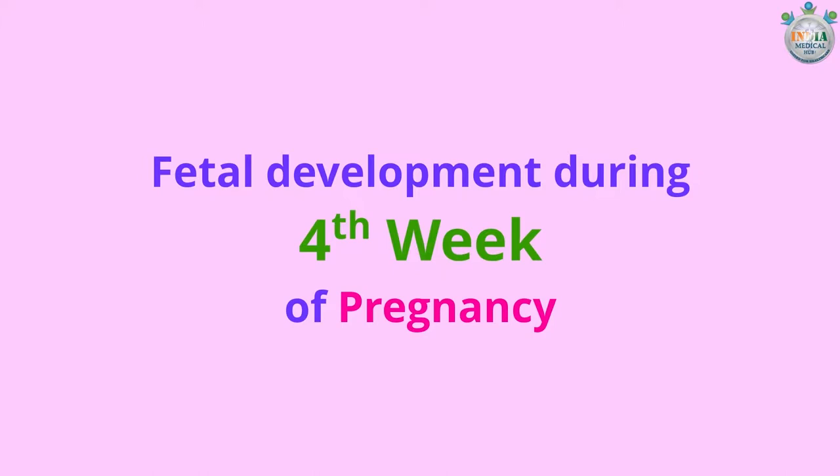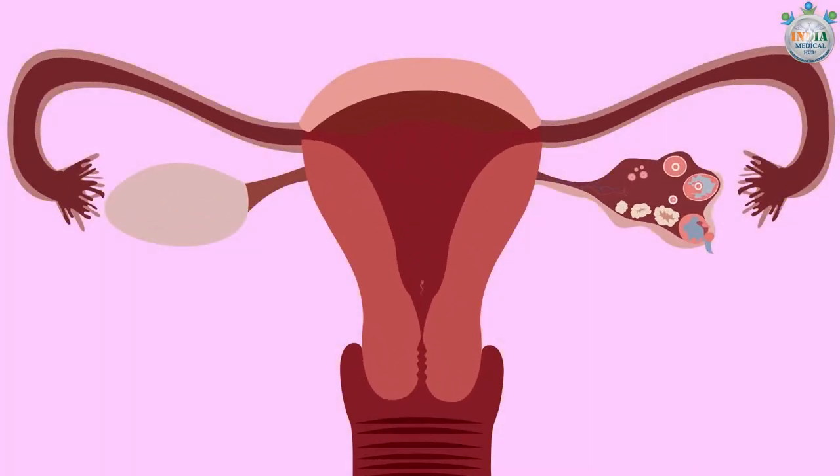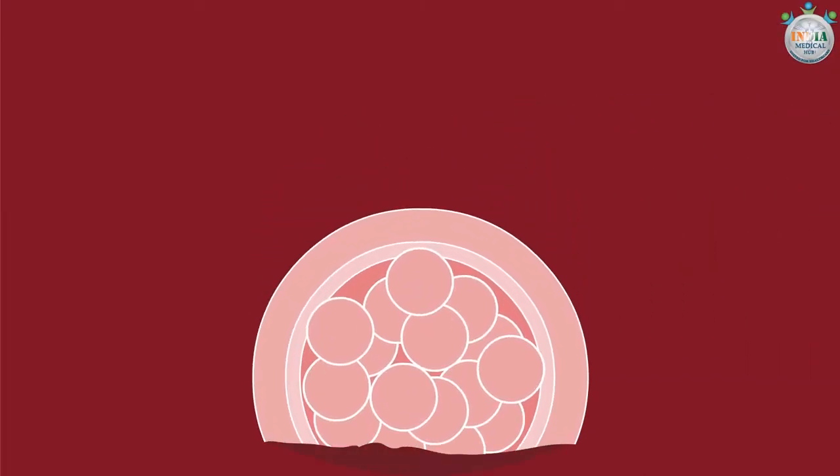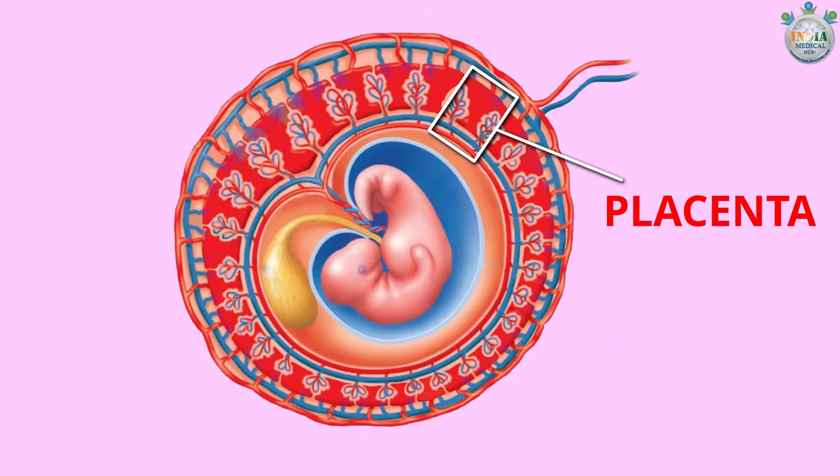During the fourth week of pregnancy, the blastocyst is now a tiny group of embryonic cells. It would have already made the journey from your fallopian tube into your uterus. Now implantation will occur and the blastocyst will develop into an embryo. The placenta may become fully functional by the end of this week.